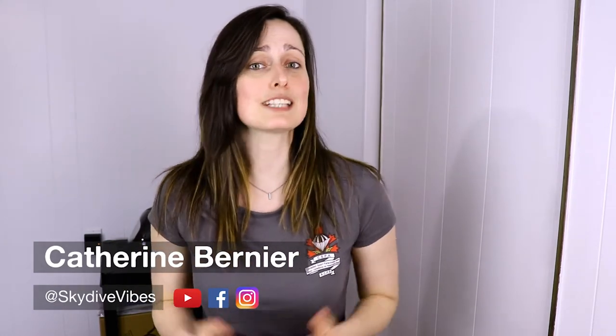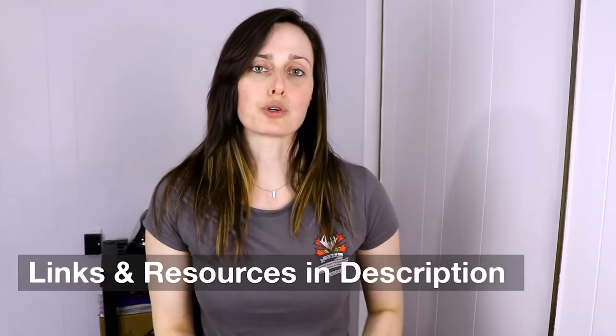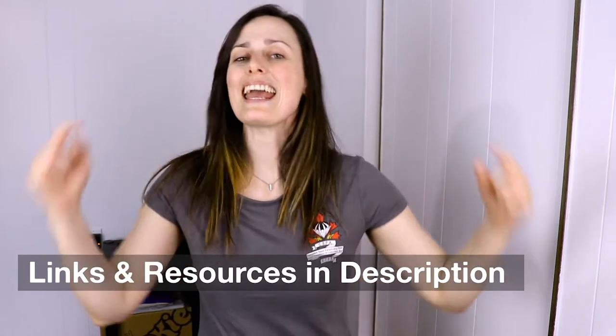Hey there, it's Catherine Bernier from Skydive Vibes and I'm partnering up with the Canadian Sport Parachuting Association to bring you this video series about becoming a skydiver in Canada. In this video, we will talk about the different levels or certificates of proficiency that you can get as a skydiver to develop your skills. You will find all the links and resources in the description below, so feel free to visit them if you want more information.